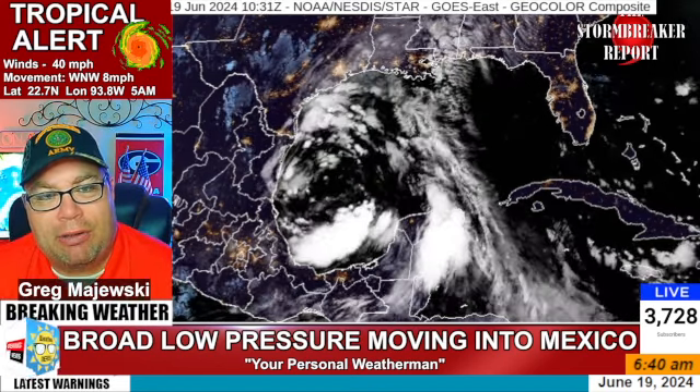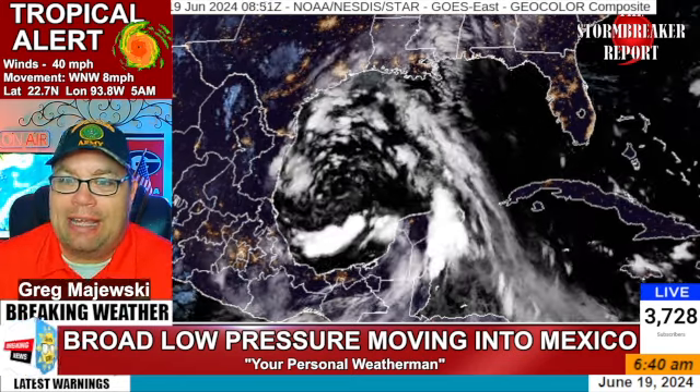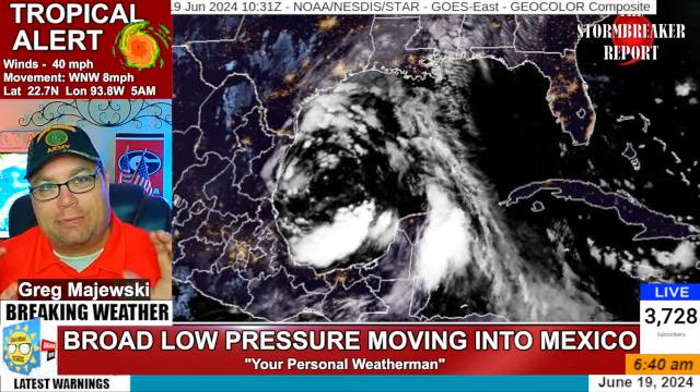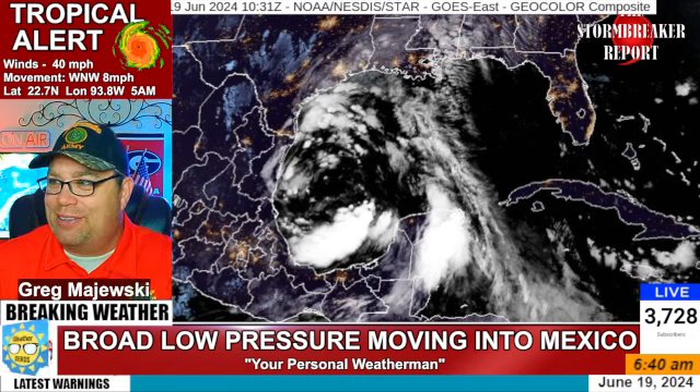Hey, good morning, everybody. It's meteorologist Craig Majewski here back on the Weather Nerds YouTube channel. I wanted to give you an update on what you can expect with our non-tropical storm that's out in the Gulf of Mexico.